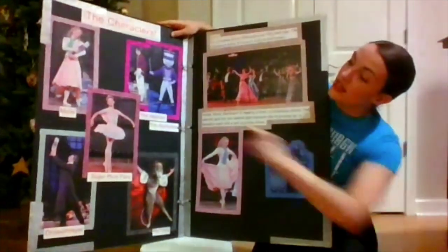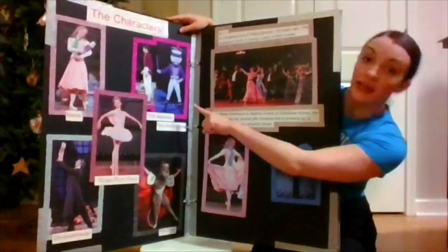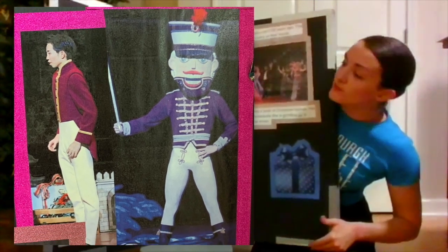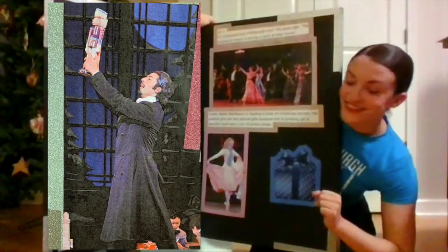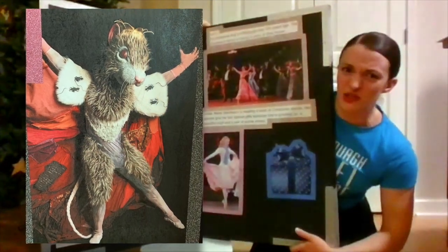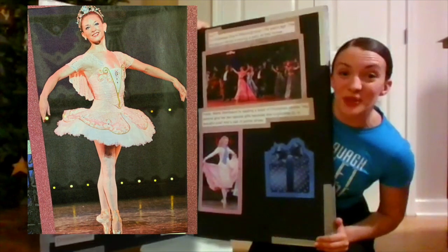First, in this light pink box, we have Marie. After that, right here in this darker pink box, we have The Nephew, but also The Nutcracker. Down here in the corner, we have Drosselmeyer. In this corner right here, we have The Rat King. Oh, I don't like rats too much, do you? And then next, in the center, we have our Sugar Plum Fairy.